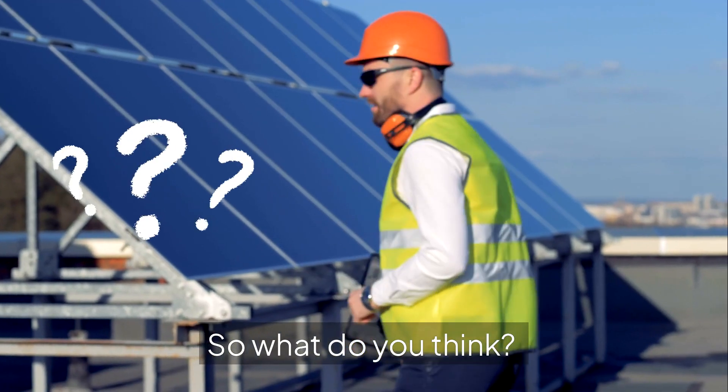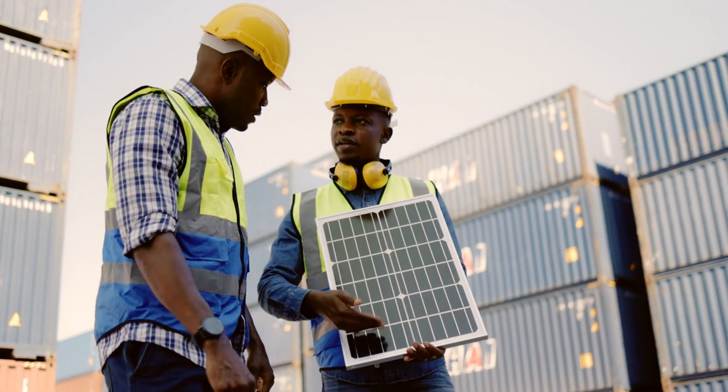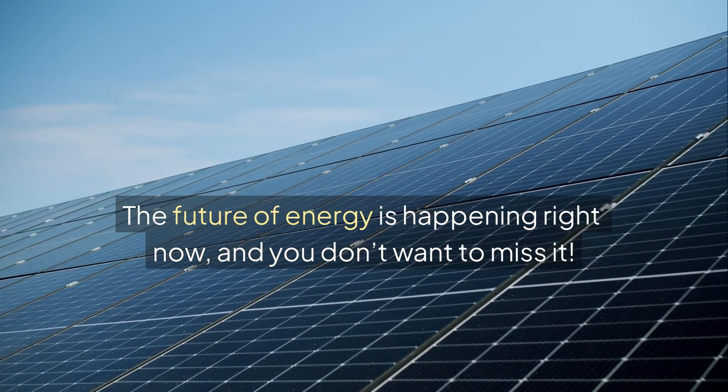So what do you think? Could titanium-based solar panels be the future? Let us know in the comments. And if you want to stay updated on the latest tech breakthroughs, don't forget to hit that like button and subscribe to the channel. The future of energy is happening right now, and you don't want to miss it.